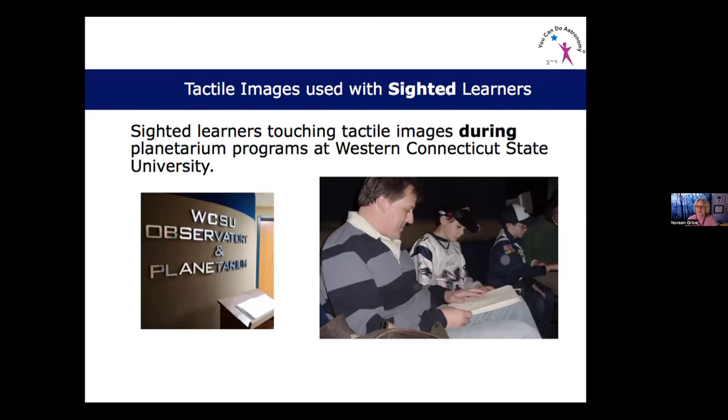We tested tactile images with sighted learners at Western Connecticut State University, where I talked about the stars and passed out tactile images. People touched them while looking up and commented that it was helpful — they learned in a different way. I remember a co-worker learning the Zeiss console who had to put his hand on each knob while I explained it. That combination of tactile and listening was his learning style, and I've never forgotten it.